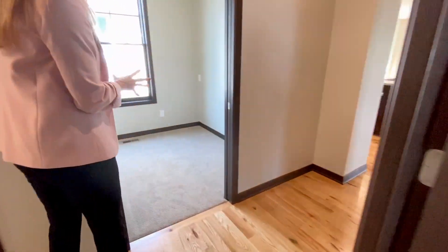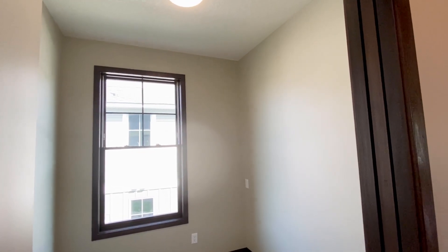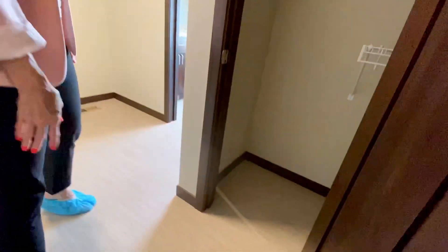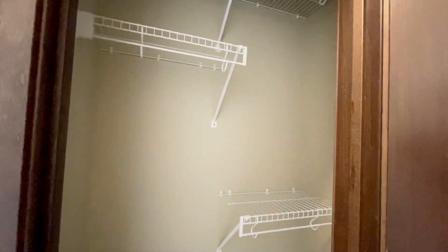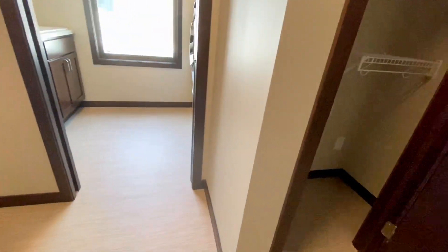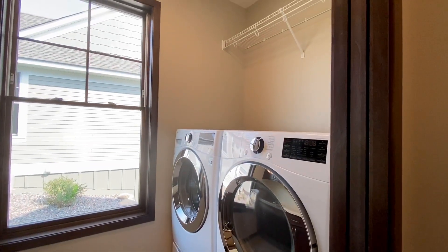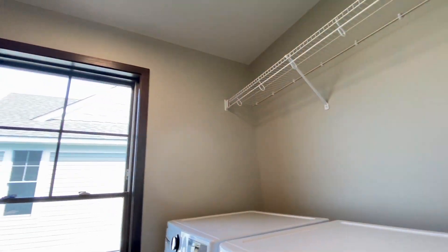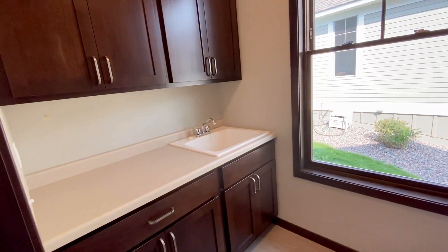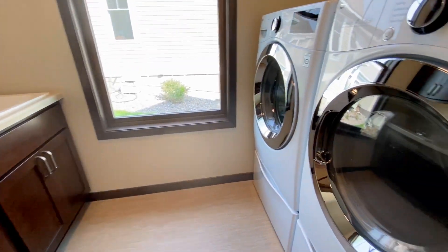Got a nice little office here with a large window bringing in plenty of light. Very nice. Got a closet here. Lots of storage in this home. And then the laundry here with a nice large washer and dryer — front load. Love that it has a window in the laundry area too. That's really a nice feature. Got a nice large sink there, cabinetry, and a little bit of countertop. It's a really great space to work in your laundry area.